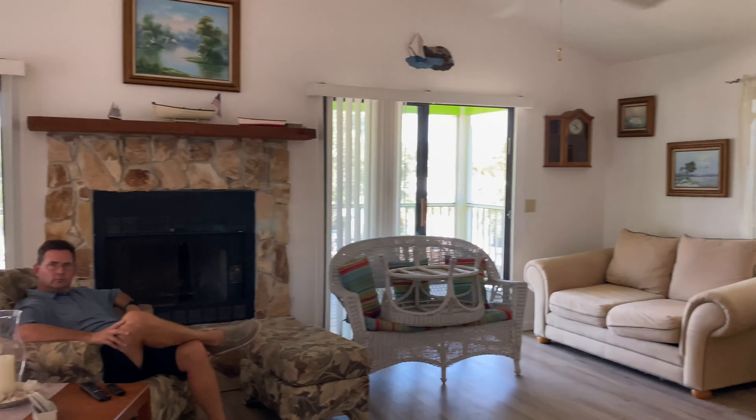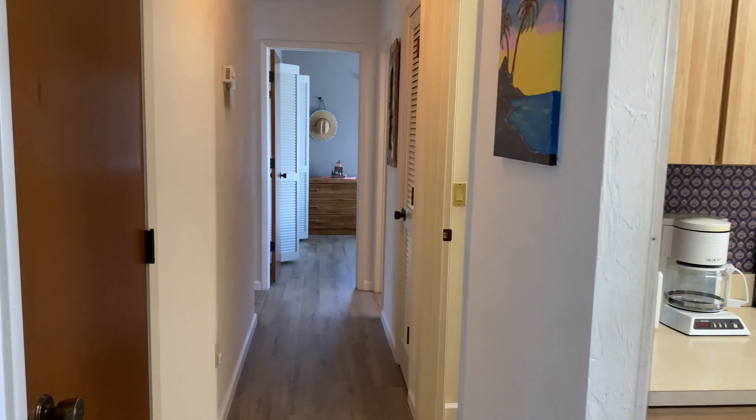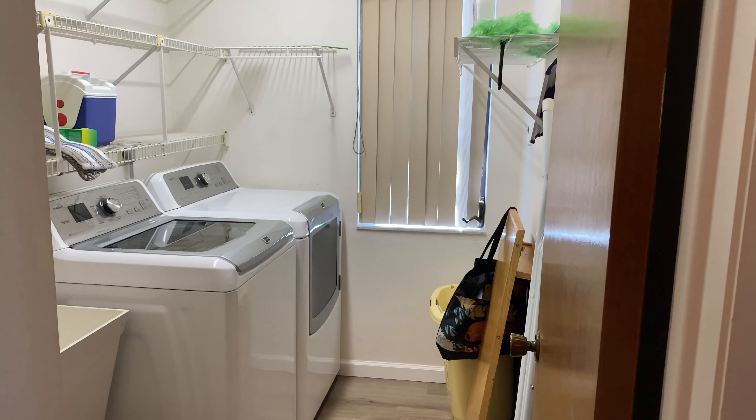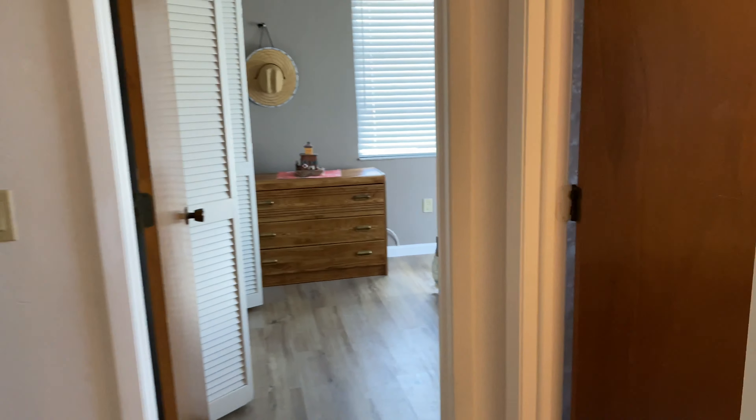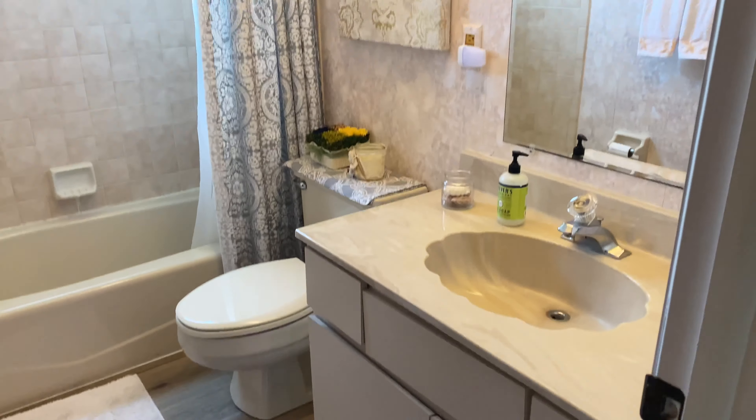Here's another look at the main living space, and I'm going to take you down the hallway. Laundry room — its own separate room, one of my favorite things, you guys know that. Bathroom with the shell sink — you guys remember those?